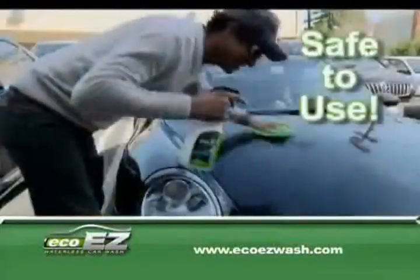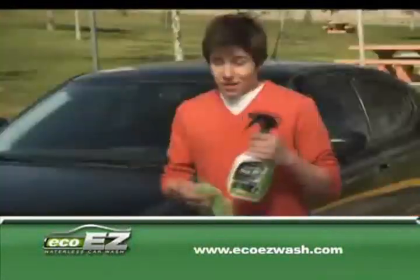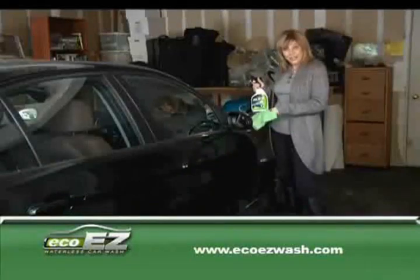We use Eco-Easy because it's safe and it works. Eco-Easy is like having a car wash in my truck — I can take it anywhere. Car washes are really expensive these days. Eco-Easy helps me save money so I can buy gas. I can clean my car here in the garage.